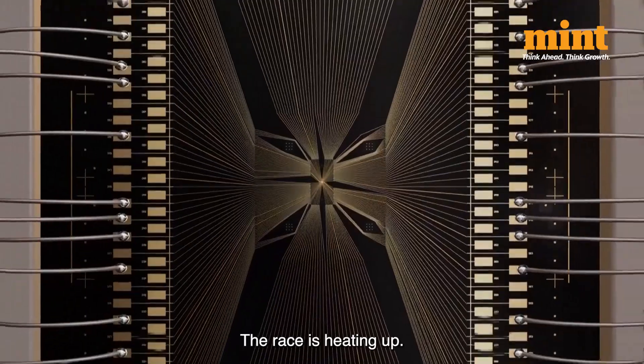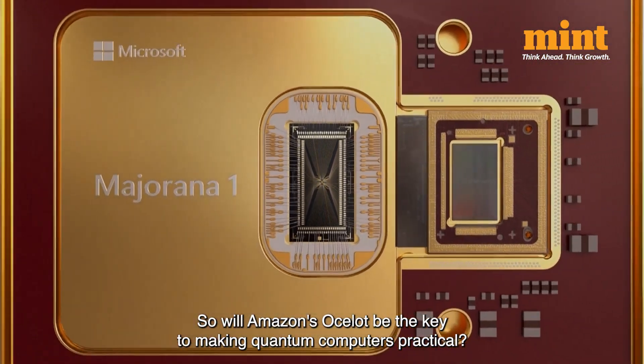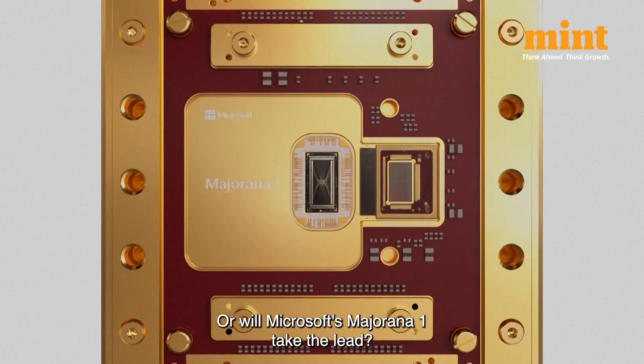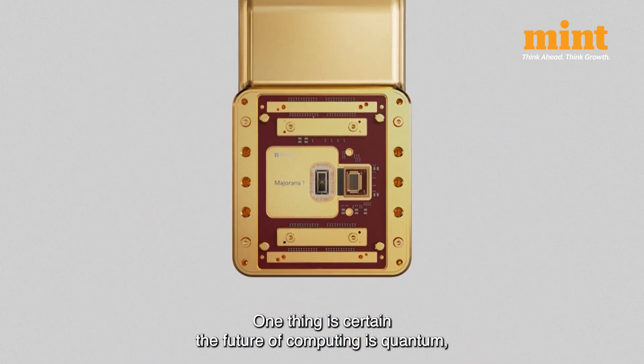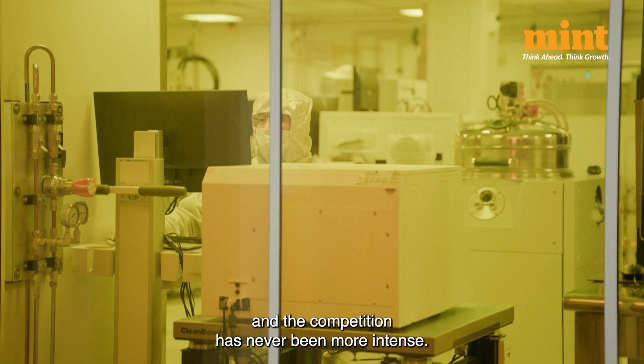The race is heating up. Will Amazon's Ocelot be the key to making quantum computers practical, or will Microsoft's Majorana One take the lead? One thing is certain: the future of computing is quantum, and the competition has never been more intense.